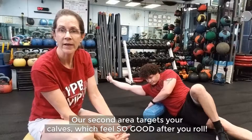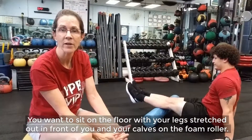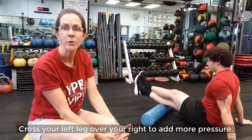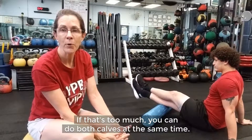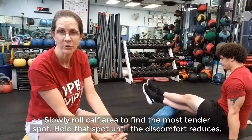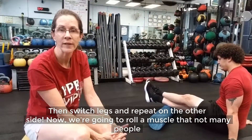Our second area targets your calves, which feels so good after you roll. You want to sit on the floor with your legs stretched out in front of you and your calves on the foam roller. Cross your left leg over your right to add more pressure. If that's too much, you can do both calves at the same time. Slowly roll the calf area to find the most tender spot. Hold that spot until the discomfort reduces, then switch legs and repeat on the other side.